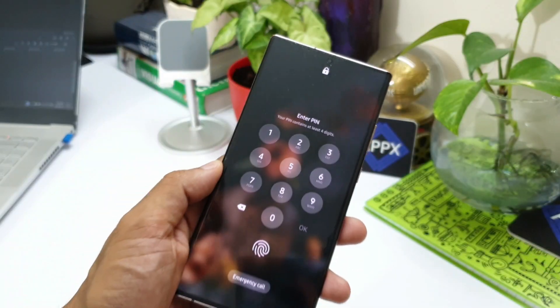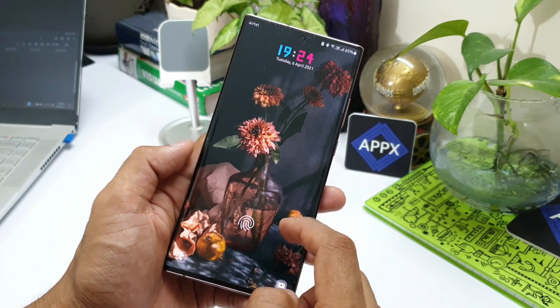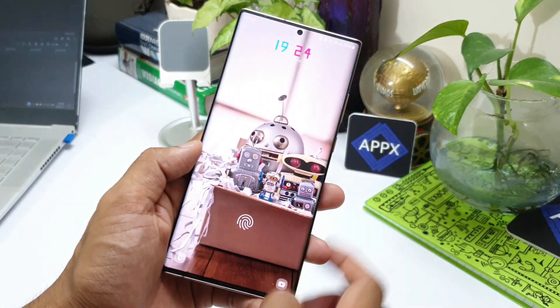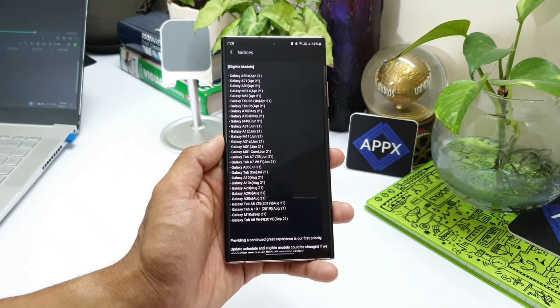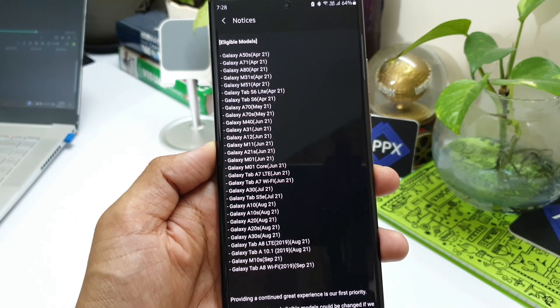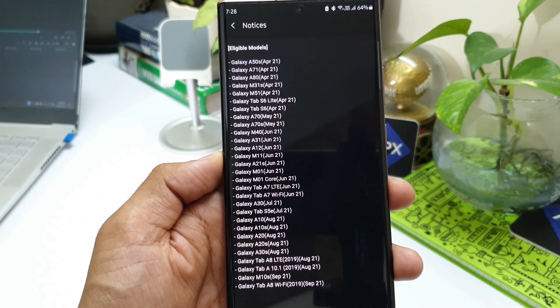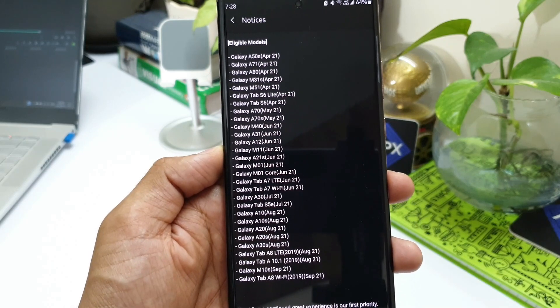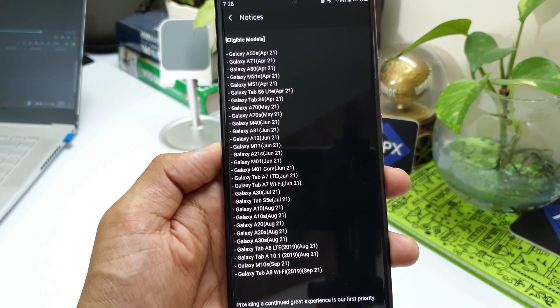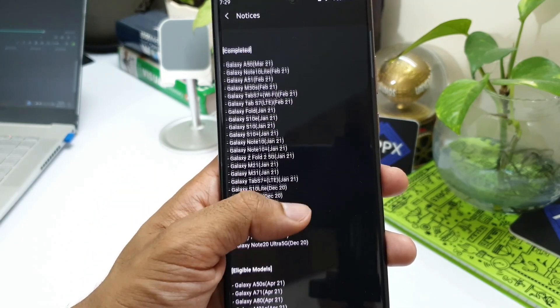So now you would know whether your phone is eligible for the update or not, and if it is eligible you will also know the tentative schedule for these updates. Just keep in mind these are all tentative schedules provided by Samsung — we do not get an exact date, they mention them in months. Any day in the particular month mentioned, you should be able to get the update for your phone. I hope this information is useful for those of you who are waiting for the One UI 3.0 upgrade.